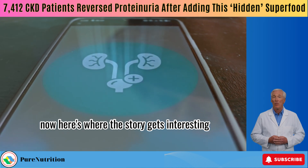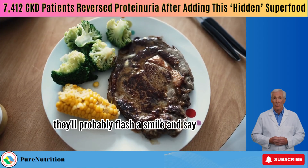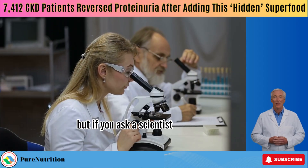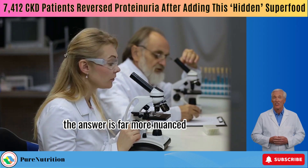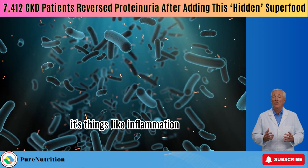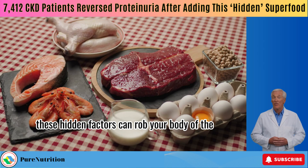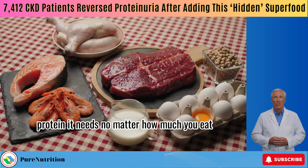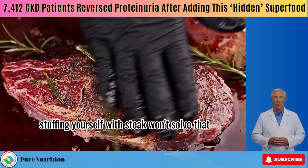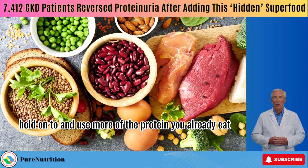Here's where the story gets interesting. If you ask an Instagram influencer how to fix this, they'll probably say just eat steak three times a day. But if you ask a scientist, the answer is far more nuanced. The problem isn't simply not eating enough meat — it's things like inflammation, protein loss, and oxidative stress. These hidden factors can rob your body of the protein it needs, no matter how much you eat. Stuffing yourself with steak won't solve that. But science has uncovered ways to help your body hold on to and use more of the protein you already eat.